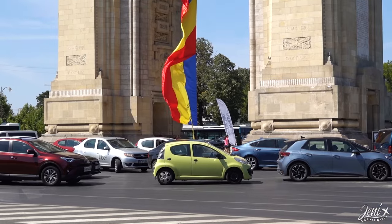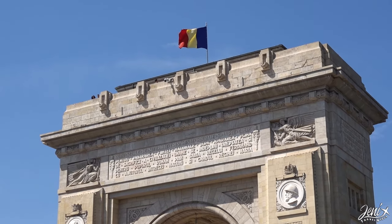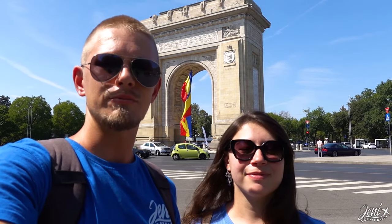Welcome to Paris! Just kidding — this is the Arch of Triumph in Bucharest, located just next to the park. It was first built out of wood in 1878 after Romanian independence, and later rebuilt in concrete after the First World War. Nowadays, every first of December, a parade marches under it for Romanian National Day.